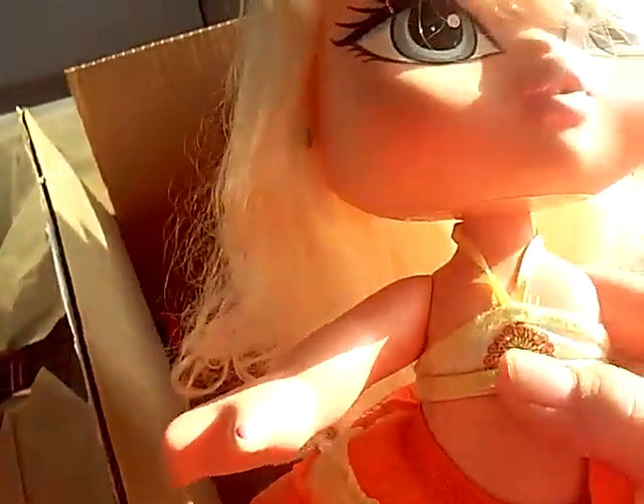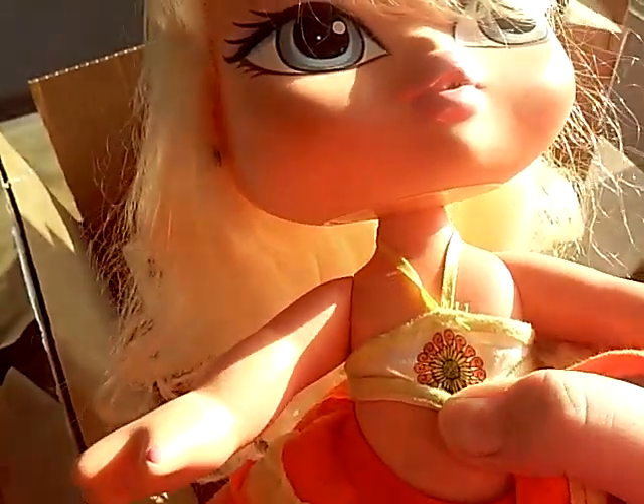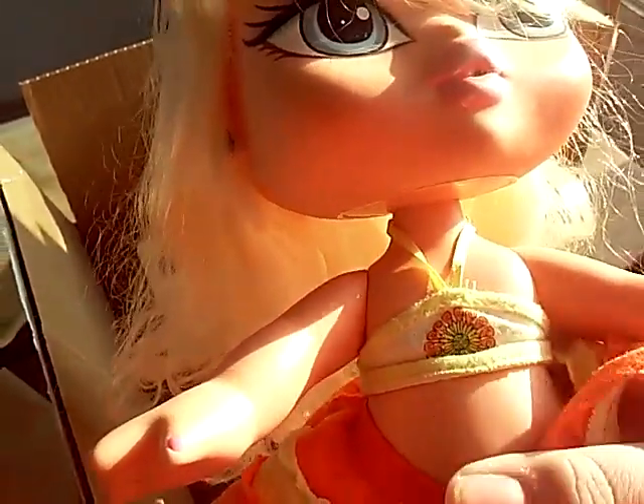I'm pretty sure this is Hair Flare Chloe, because I have Hair Flare Jade that I got new in box and she has the same flower type but in a different color and a different outfit. And that's all they came with.